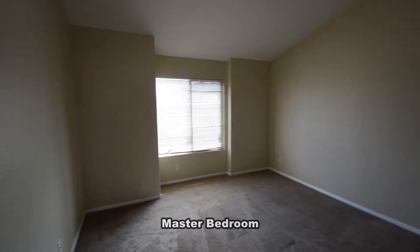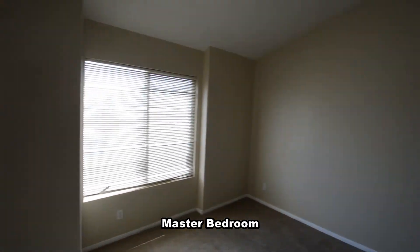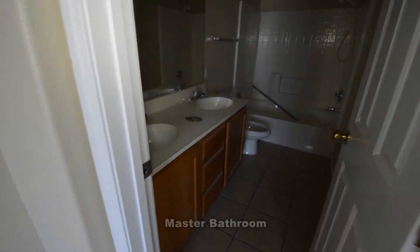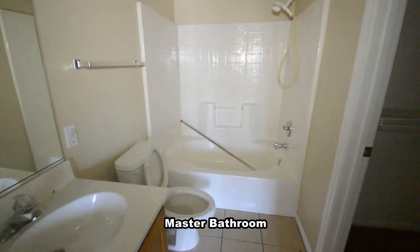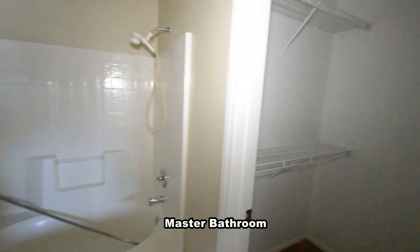The master bedroom has blinds on the window and a vaulted ceiling. The master bathroom has a tile floor, double sink vanity, one-piece tub-shower combo, and a walk-in closet.